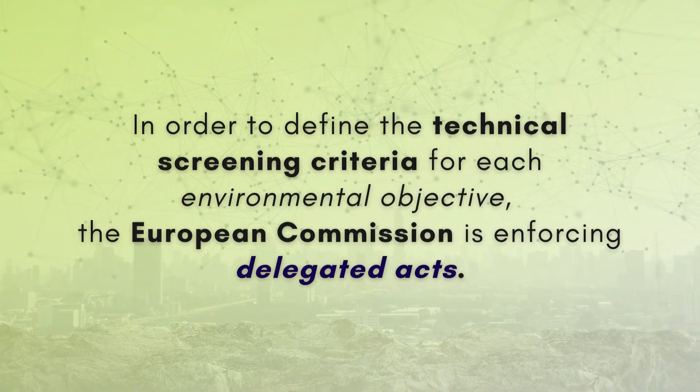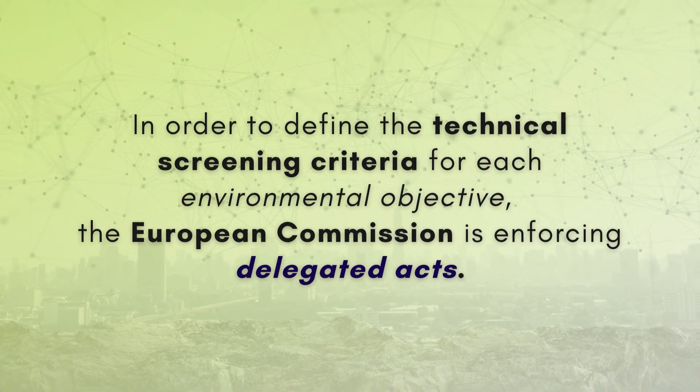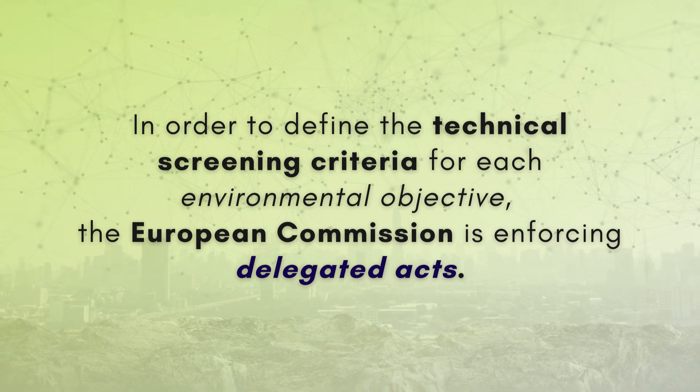In order to define the technical screening criteria for each objective, the European Commission is enforcing delegated acts.